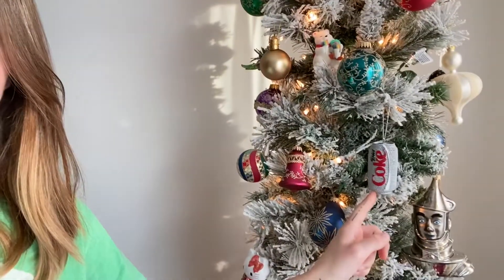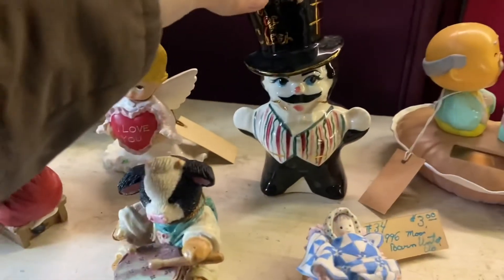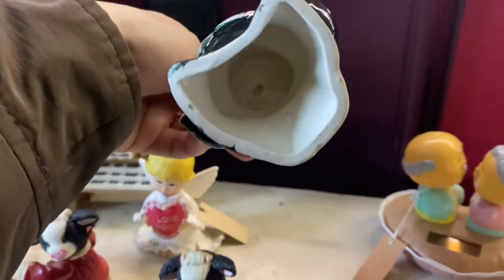Diet Coke, anyone? I didn't know what this guy was, but I thought he was really snazzy until I flipped him over. He's a shot glass, and I am disappointed I didn't grab him.